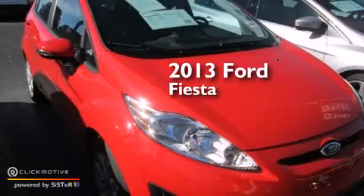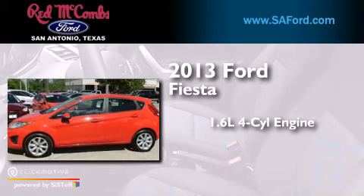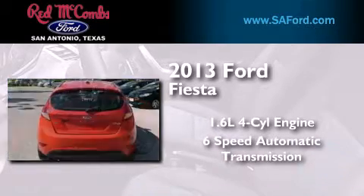This is a 2013 Ford Fiesta. It has a 1.6-liter 4-cylinder engine and a 6-speed automatic transmission.